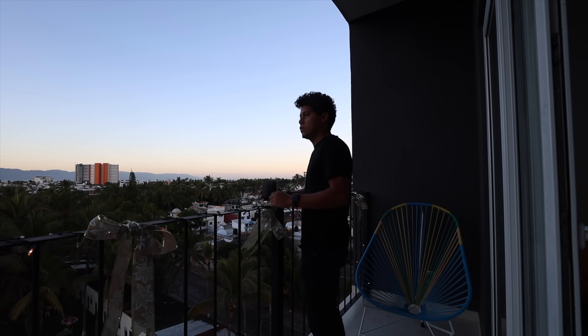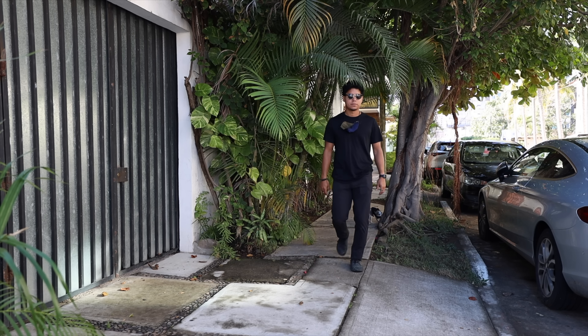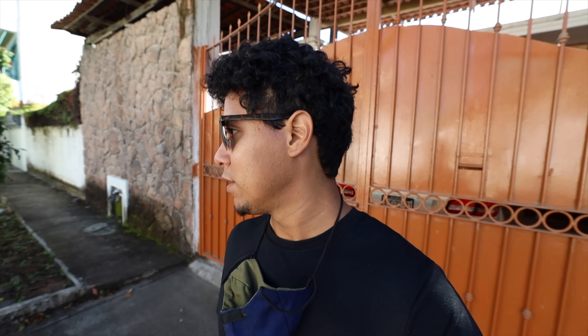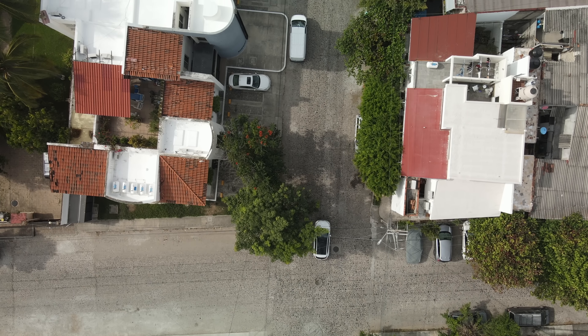I'm staying in Versalles, a residential neighborhood 10 minutes away from the city center. It's a favorite among locals for its laid-back atmosphere, affordable prices, and food options. I think it's a really good place if you want to stay longer in PV. And the coolest part of moving here — I have a scooter now!